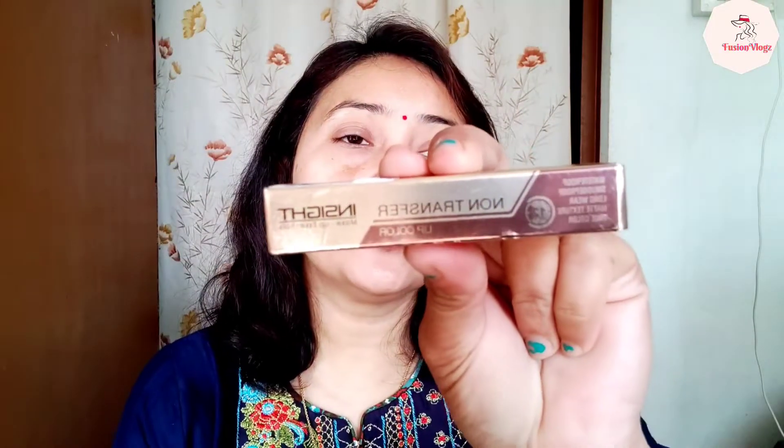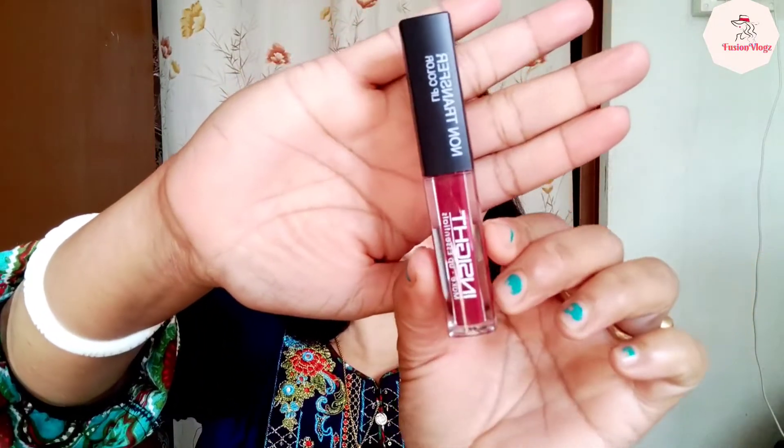I've shared skin products and now, how can we forget lips! I will be sharing a very beautiful lip color. It's from Inside — a lip shade I shared in my previous video too. The lip color is waterproof, smudge-proof, and long-lasting with a matte texture. The shade I received is Inside shade 19. It comes in packaging like this, and I feel it's a maroon color — let me apply it and show you.